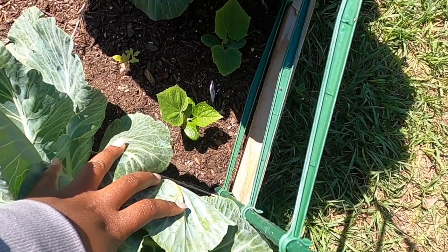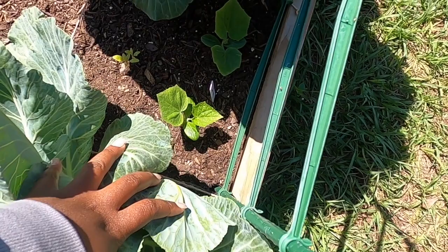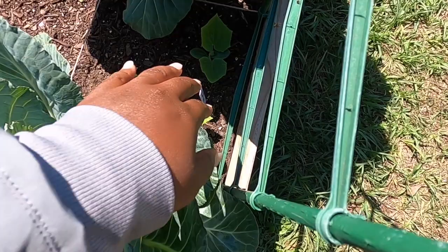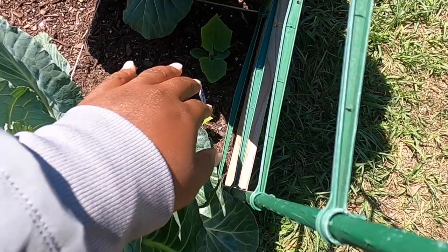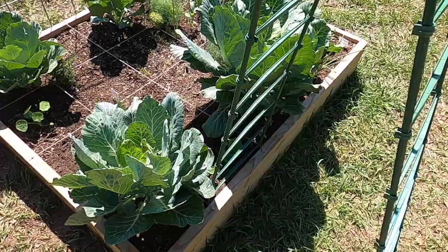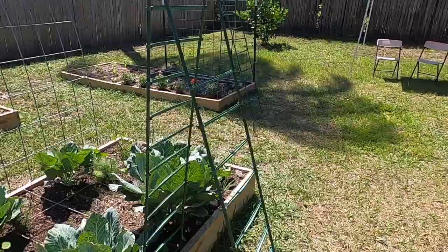Over here, I'm growing some cucumbers. I decided to squeeze these in here because I was already growing this Emerald plant — the Coral variety — and I really didn't want to miss out on using every inch of this square foot. So I just decided to grow these cucumbers. I have two plants right here; I may take one out depending on how it grows. This is the Diva cucumber variety.